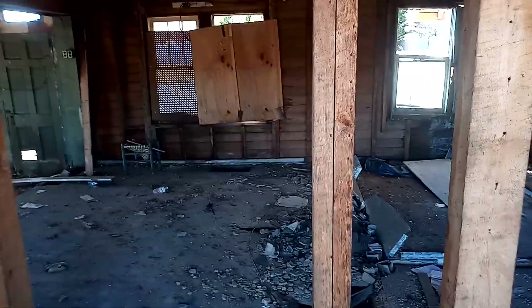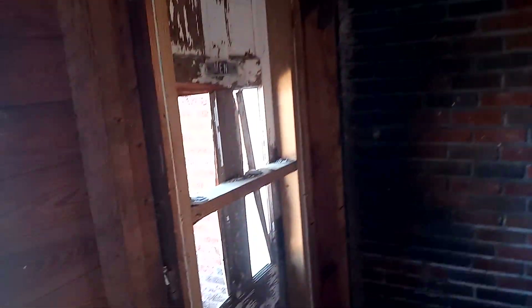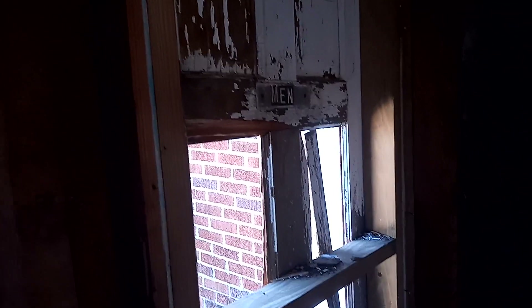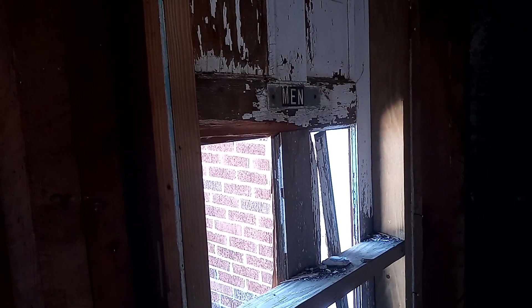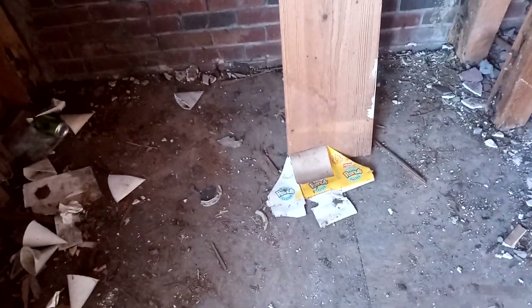That's pretty much it, except I did notice on this door here it says 'Men,' but it's clearly an outside door now. Maybe that used to be the bathroom door. There are some peanut wrapper things. Yeah, that used to be the bathroom door.